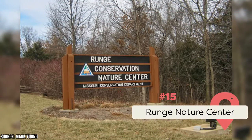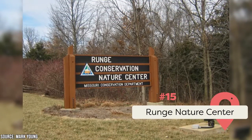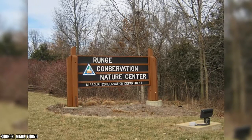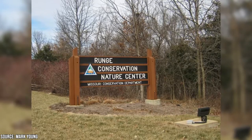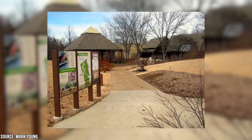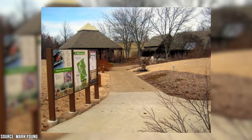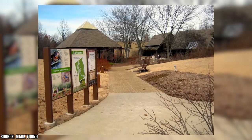Runge Nature Center: This wildlife outpost sits directly in the middle of Jefferson City. It has over 3,000 square feet of space filled with nature trails, live animals, and aquariums. You can also check out the Discover Center, interactive activities, nature library, and gift shop. There's even a 60-foot tower that will give you unforgettable views of the city.